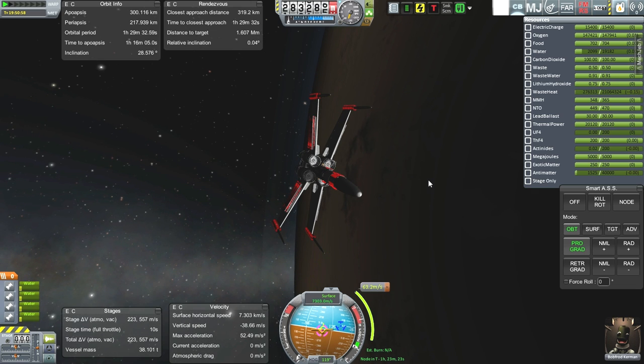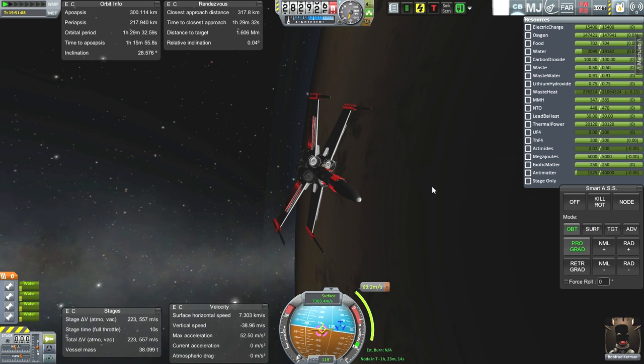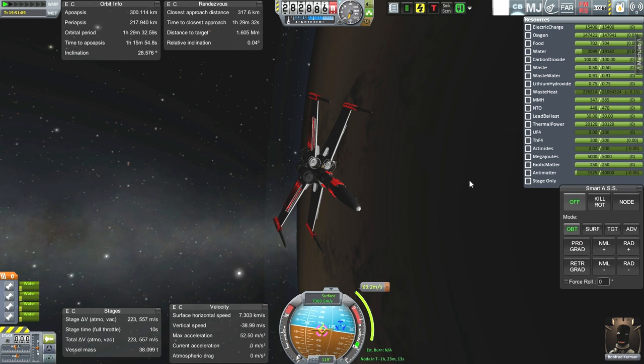I've already got our rendezvous plotted and that'll bring us to 1.1 kilometers, assuming I do this reasonably accurately. Still got to use RCS fuel, MMH-N204 — good old-fashioned fuel that is currently available. We've got a lot of technology on this spacecraft. SmartSS is spoiling me here — a lot of technology that is not really available.